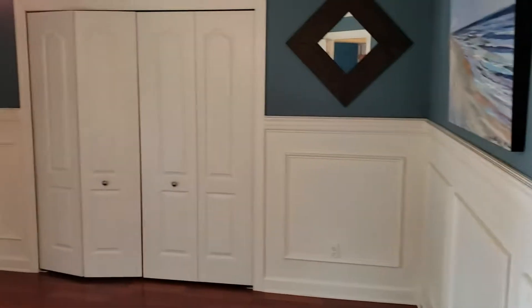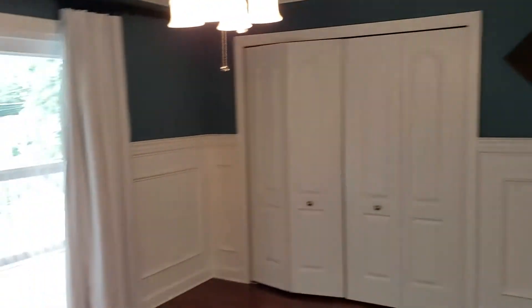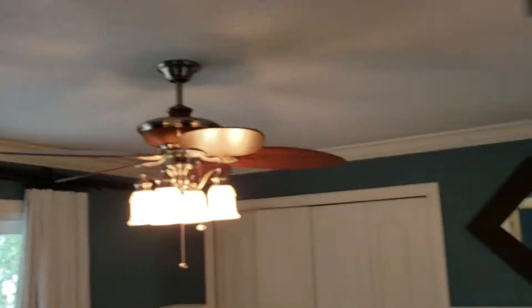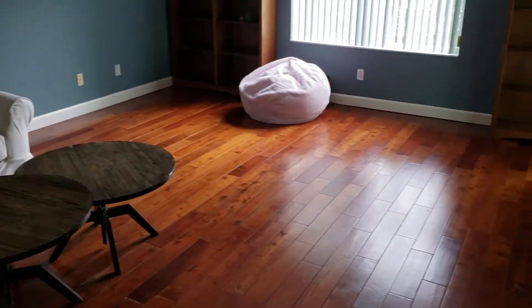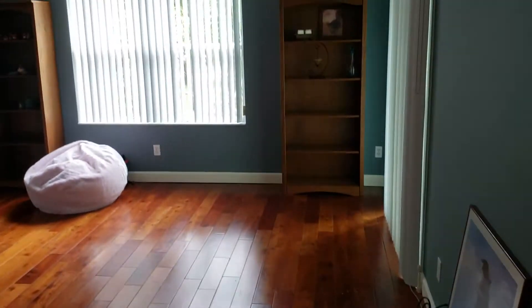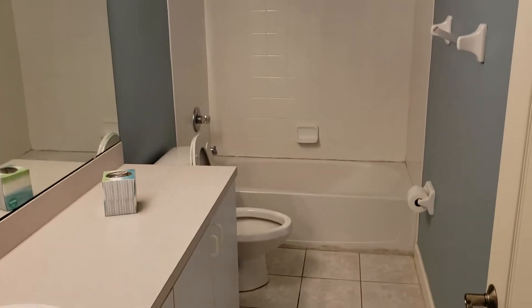Walking down the hall, here's bedroom number two. There's beautiful wainscoting throughout almost the whole upstairs and most of the bedrooms — it really adds a lot. Crown molding and custom trim as well. Bedroom number three is actually bigger than a master bedroom; you could fit two king-size bedroom sets in here — this is huge. Of course, we have bathroom number three with a tub-shower combination.